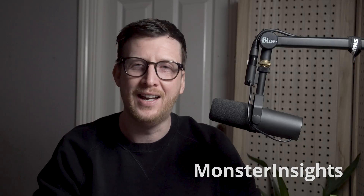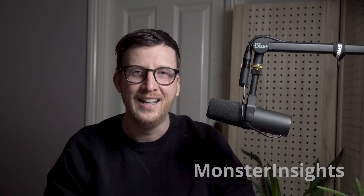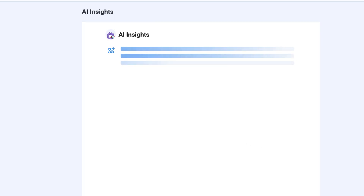Now let's talk about traffic and what to actually do with it. That's where MonsterInsights comes in. Thanks to AI, it's like having your own personal analyst built into WordPress. It automatically highlights traffic trends, issues, or wins. And here's one of the coolest parts.